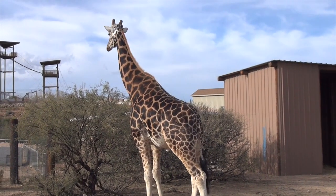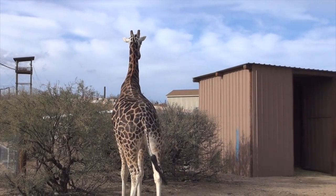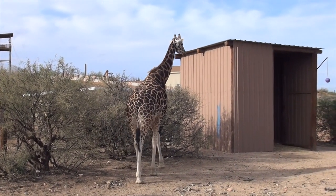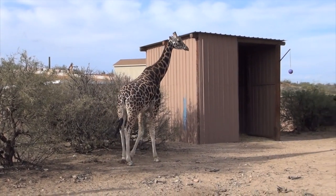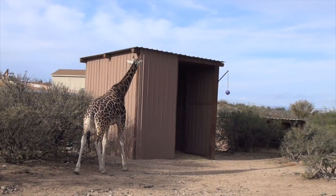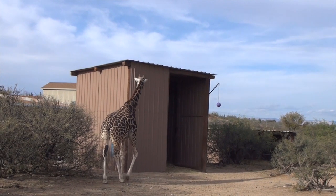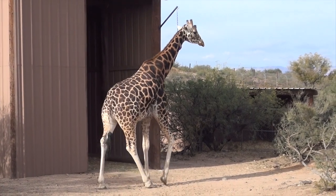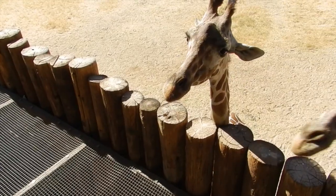Their necks are about 6 and a half feet long and they live about 25 years in the wild. They have large eyes that give them great visual coverage and long tongues about 20 inches long. That long tongue allows them to grasp their primary food, acacia leaves, but they will also eat other leaves and shrubs as well.